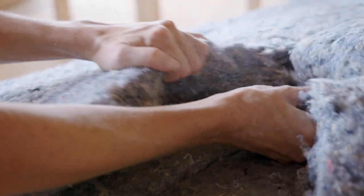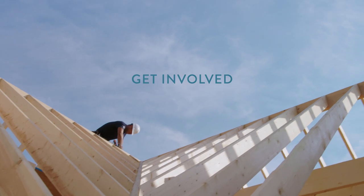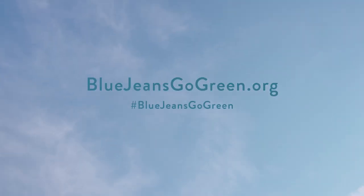So what was once an old favorite can now comfort and protect someone new — a process made possible by the natural, sustainable quality of cotton.